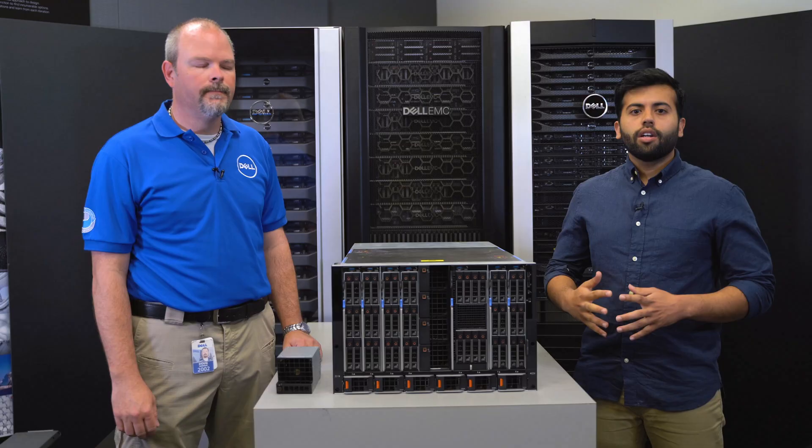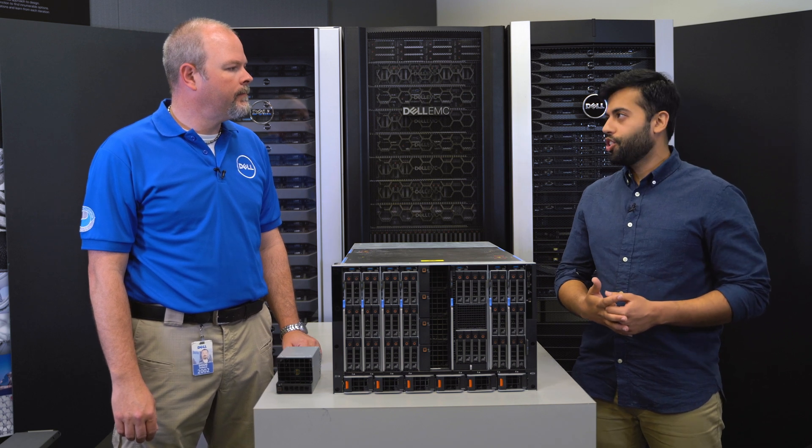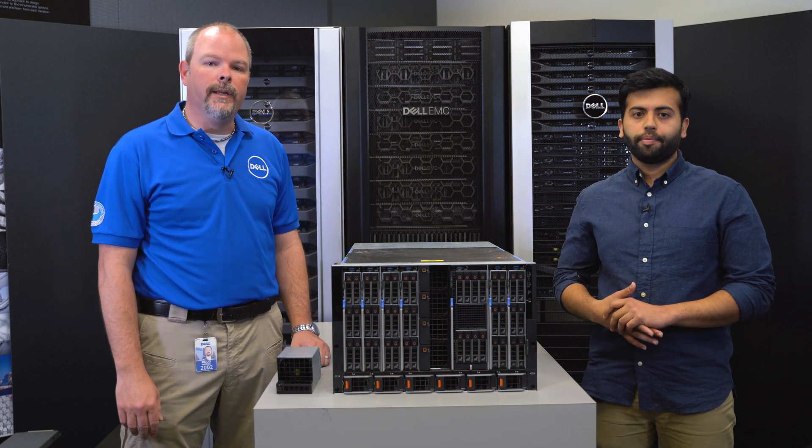All of this technology is built into the firmware with no additional cost. This feature is introduced with the MX760C sled and is backwards compatible for all MX7000 sleds. We are excited about delivering the most thermally optimized MX7000 chassis to combat the industry trends and continue to meet the growing needs of our customers.